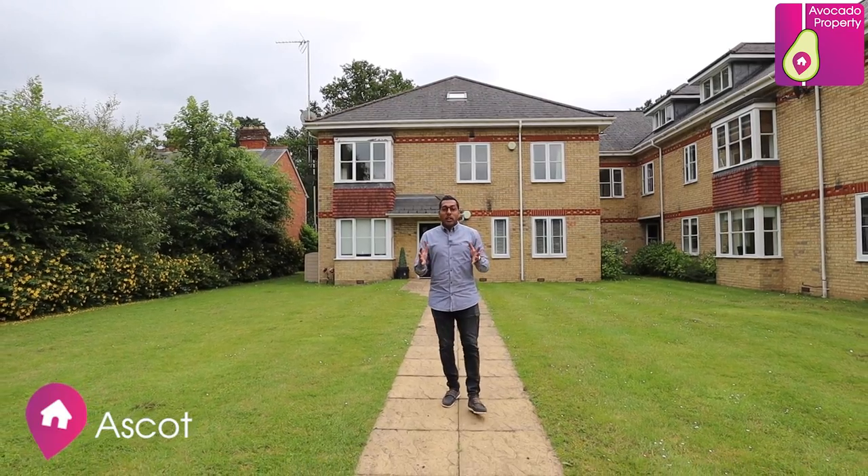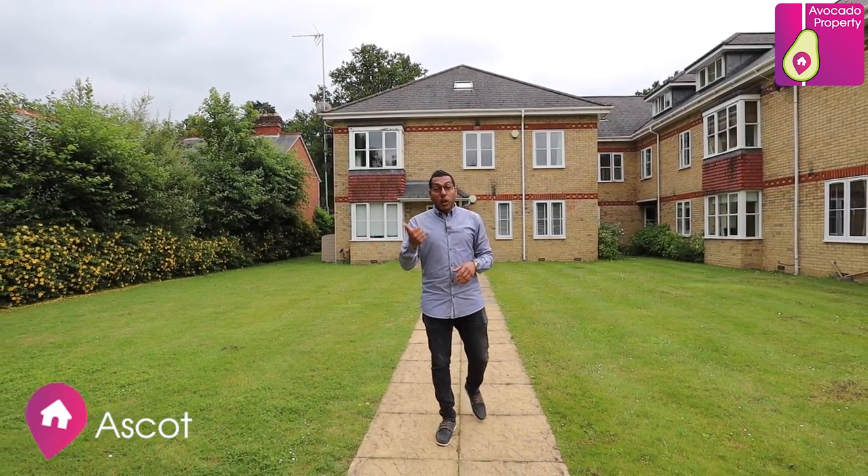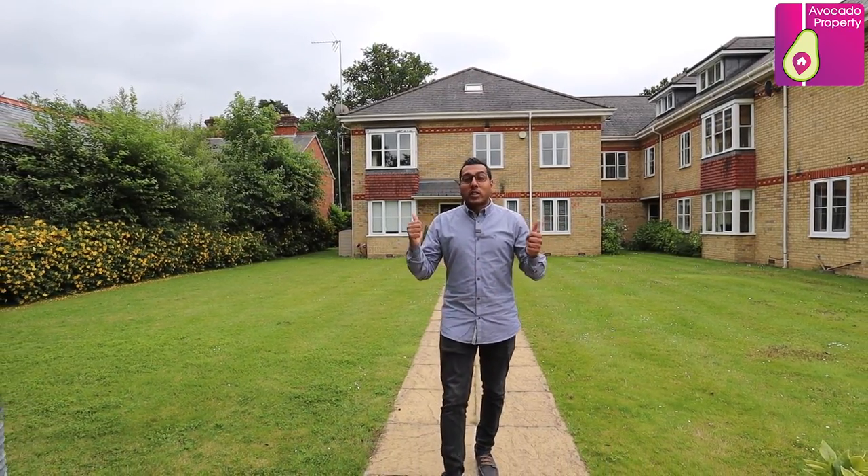Welcome to Woodmill Court in the heart of Ascot. This two double bedroom apartment on the first floor comes with no onward chain. It's a complete blank canvas for you to put your own stamp on, but before we take a look inside, let's go take a look at the local area.